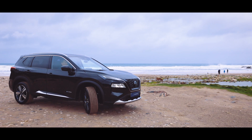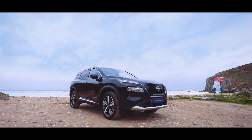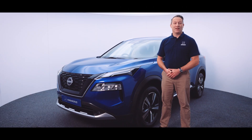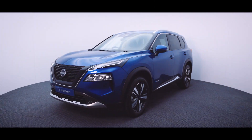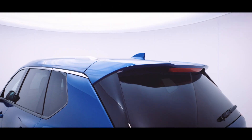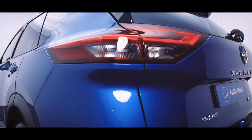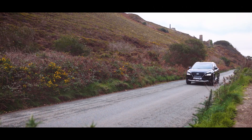Hello and welcome to Hawkeyes Motor Group. Today we're going to be taking a look at the all-new Nissan X-Trail. Originally launched in 2000, the X-Trail has sold over 6 million units worldwide, and this is the all-new fourth generation model. It's a practical and spacious family SUV which is absolutely perfect for exploring and having adventures in and around Cornwall.